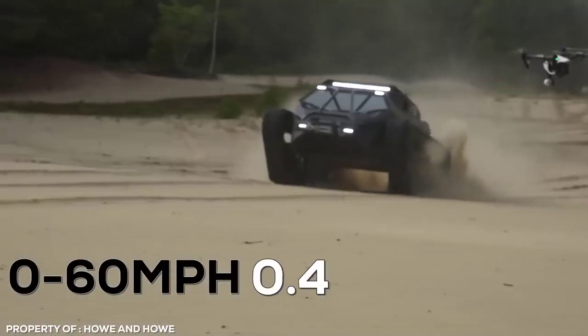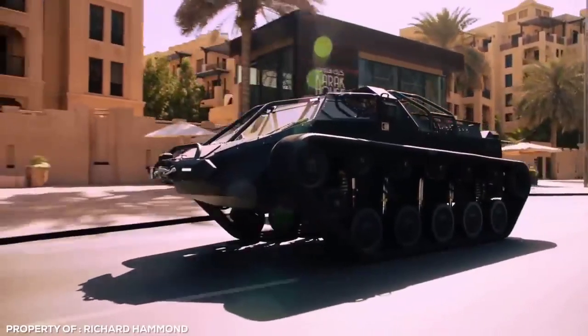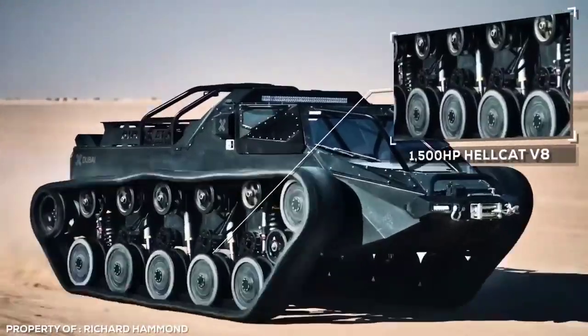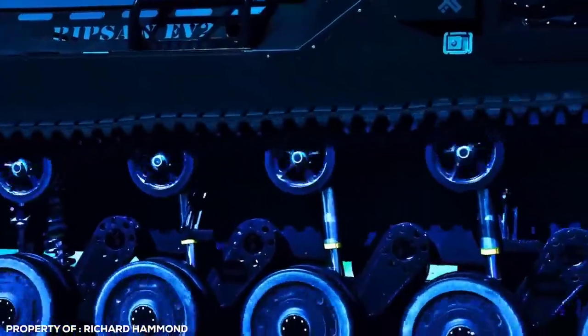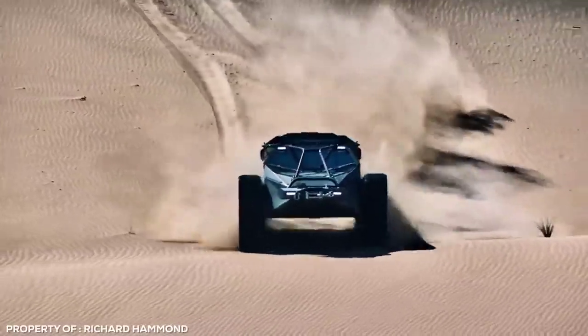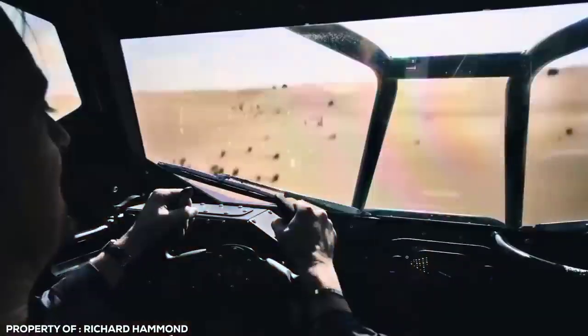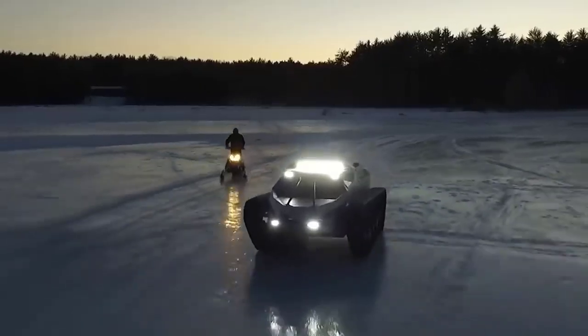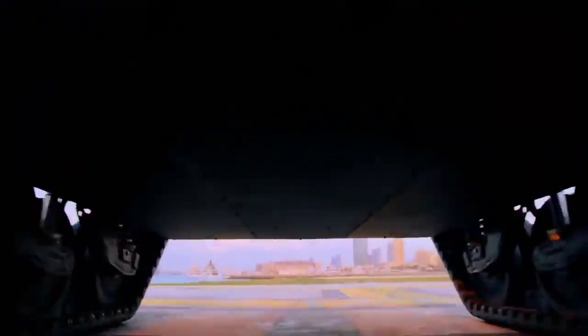It does 0-60 miles per hour in just 3.5 seconds — as fast as a GT500 Shelby Mustang. The newer EV3 prototype is even faster, shoehorning a 1,500 horsepower Hellcat V8 for even more insane high-speed hijinks. Not only is it armour-plated, it can tackle any off-road terrain with ease. The downside is the $400,000 price tag, but if you're even considering getting one of these, it's likely that money isn't an issue.